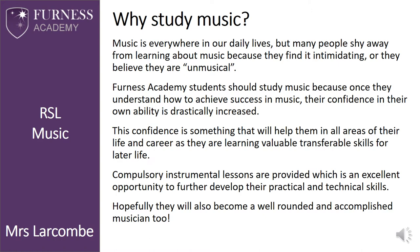If you choose music as an option, Furness Academy is unique in that it provides students with a compulsory instrumental lesson delivered by the tutors from South Lakes Rock School. This is invaluable for students as it provides technical and practical development that will enable them to become more accomplished musicians and learn repertoire and skills that can be utilised in their final exam.